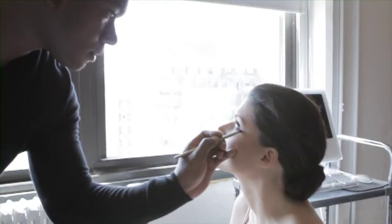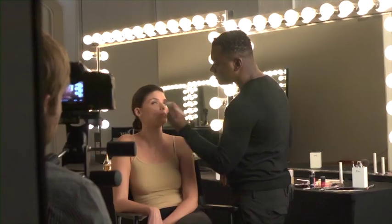Dior products are fantastic. I use them for everything, from photo shoots to magazine covers and red carpet. Dior products work from the runway to everyday.